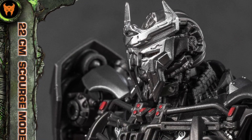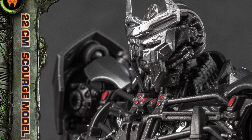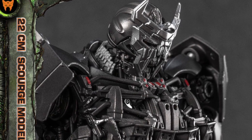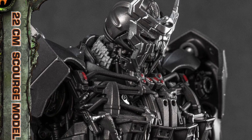Check it out, guys, it's over at TFW2005 right now, you can see all the pics over there, and let us know what you guys think. I think this is phenomenal, this is definitely gonna be a 2024 top 10, because by the time it comes out it'll be 2024. Alright, take care everyone.